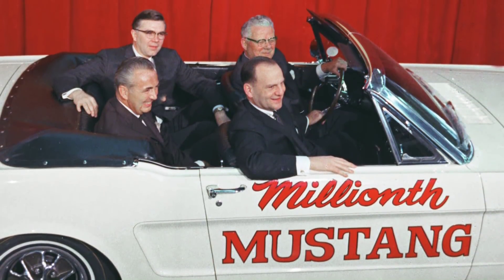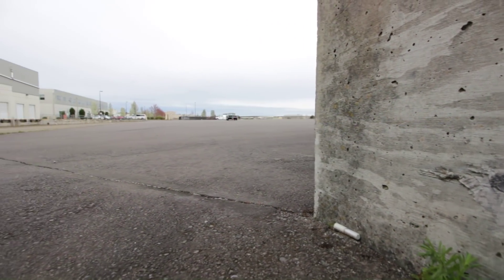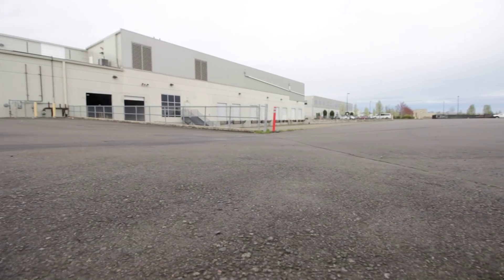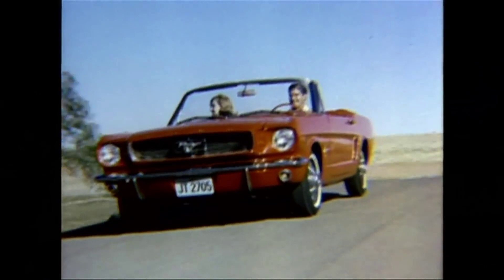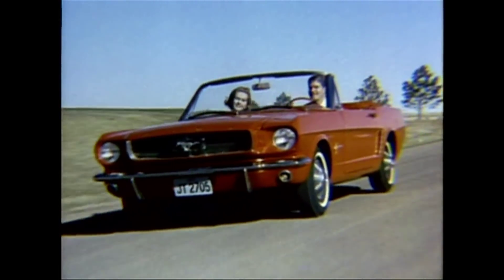Iacocca and his team read the buyers in the market and delivered what they wanted at a price they could afford. Sounds simple, no? It's interesting to me that with all of today's social and communication technology, the market seems much harder to read.